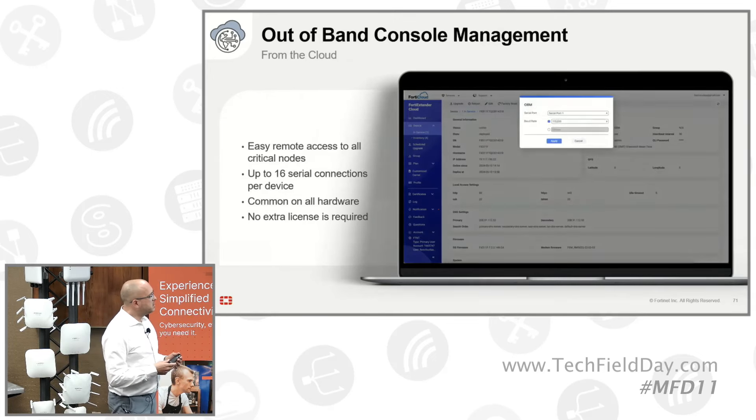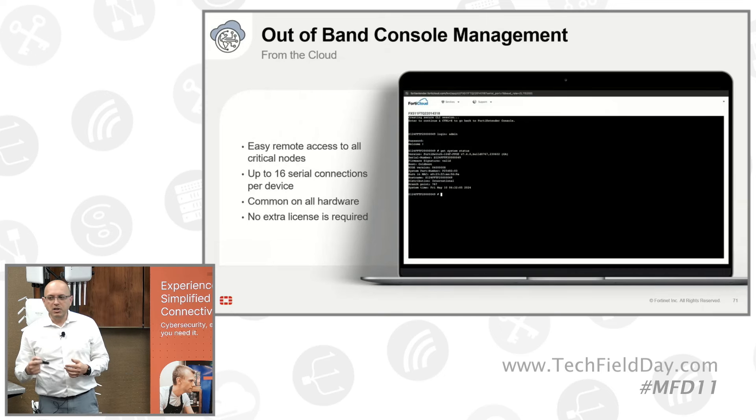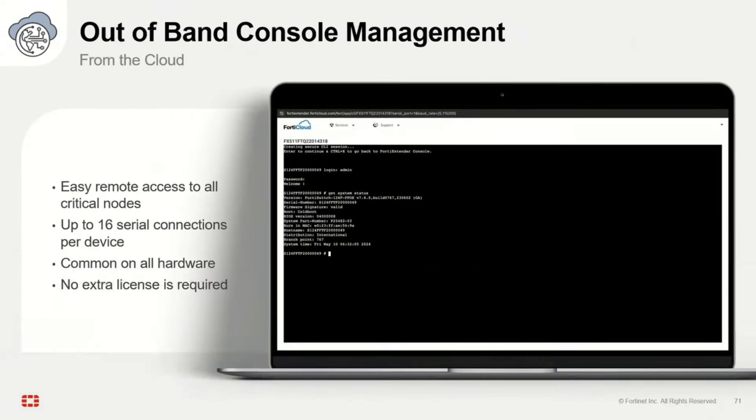The last cloud feature I wanted to highlight: especially when you have a remote site with one gateway, a switch, an AP, or multiple switches and APs, you might want remote access to the console port of some devices. Included with each extender connected to the cloud, we can have up to 16 serial connections, terminating from the cloud to the end device — a really low-cost and powerful terminal server that lets you connect to your devices without sending someone on-site to reboot a switch.